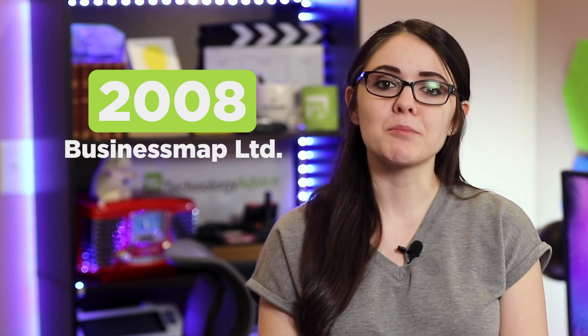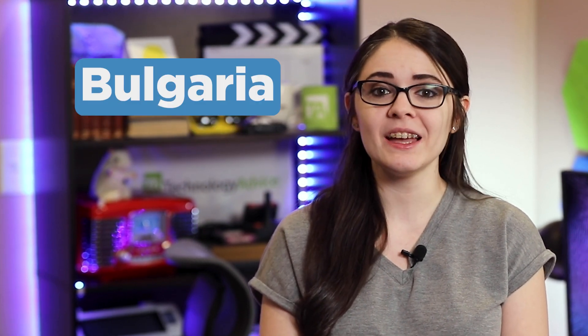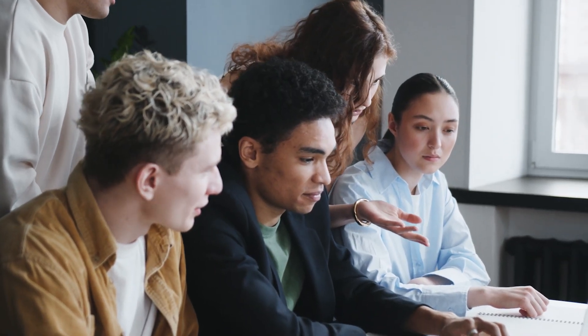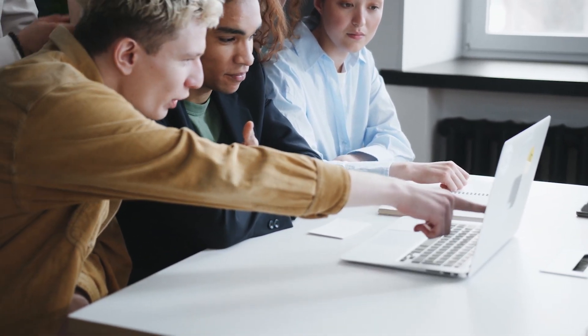Hello Project Managers, I'm Mackenzie and today I'm reviewing the PM software Kanbanize. Before we jump into the review, let's do a little history roundup. Kanbanize was founded back in 2008 and it is the product of BusinessMap, a private software company with headquarters in Bulgaria and offices in Spain and Brazil.